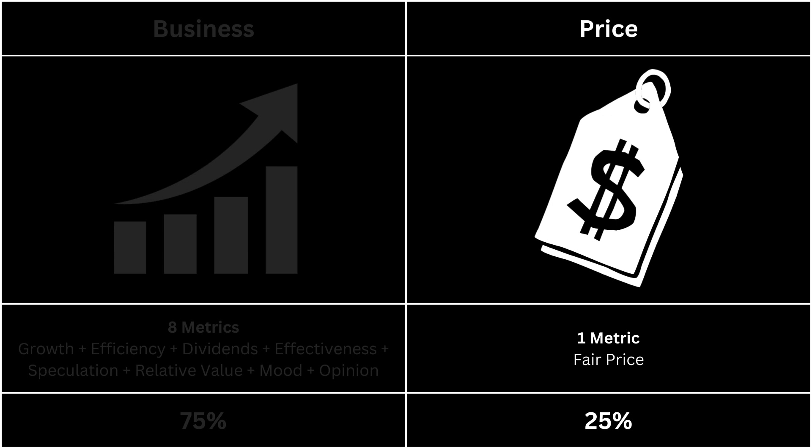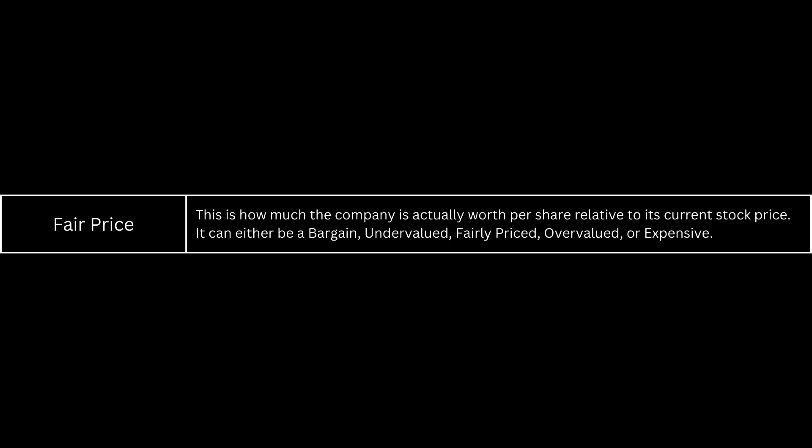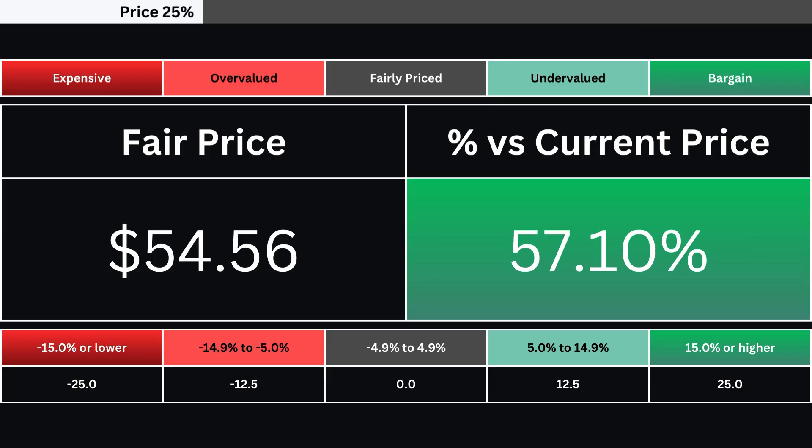Next, let's take a look at the price of our company — it's made up of only one metric. The fair price is the share price relative to the stock's current price; it can range from being a bargain down to being expensive. Here's our company's fair price and its relative percentage difference from its current price as of the making of this analysis.